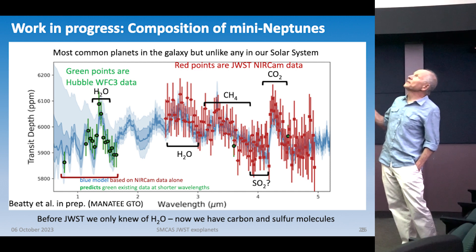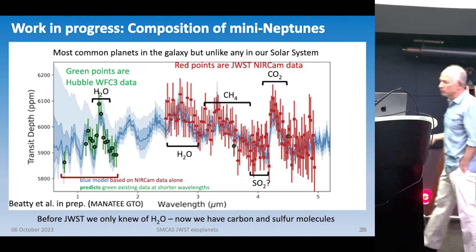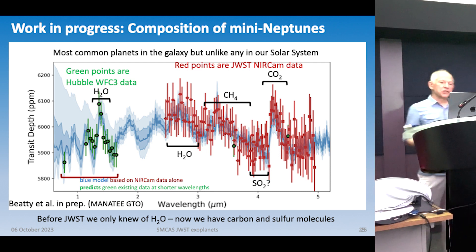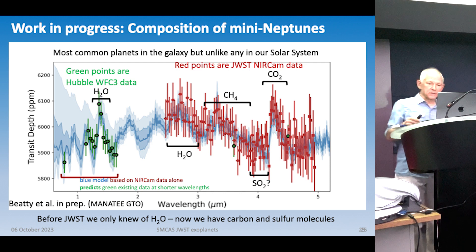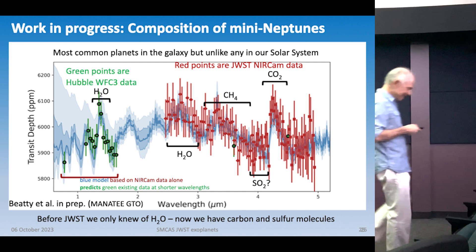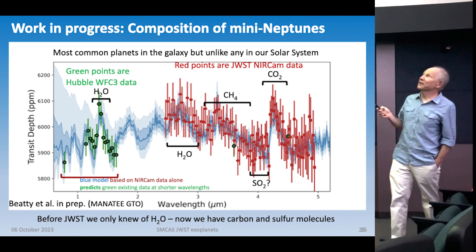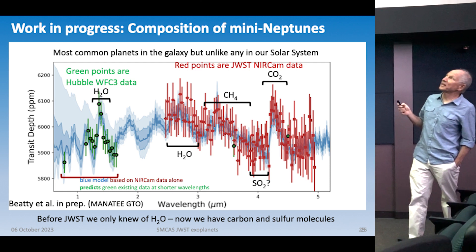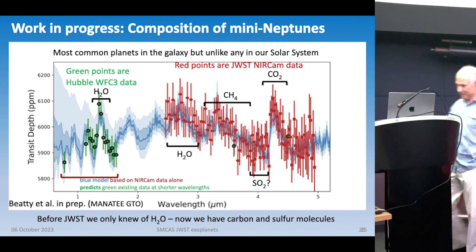Having both methane and CO2 helps break the degeneracy in temperature and in metallicity — the ratio of heavy elements to hydrogen. The speaker sent an urgent message to their group that morning: the data on this planet go public within a month, and everyone will try to publish their data, so they need to get the paper submitted quickly.